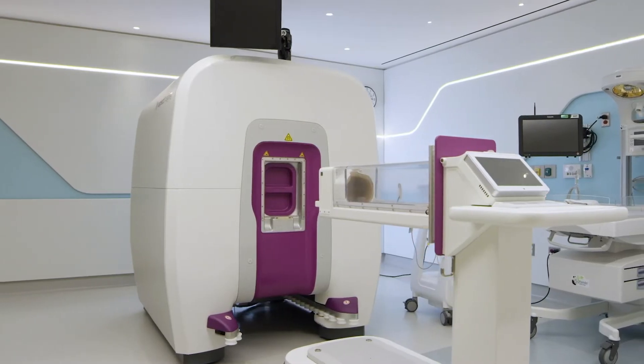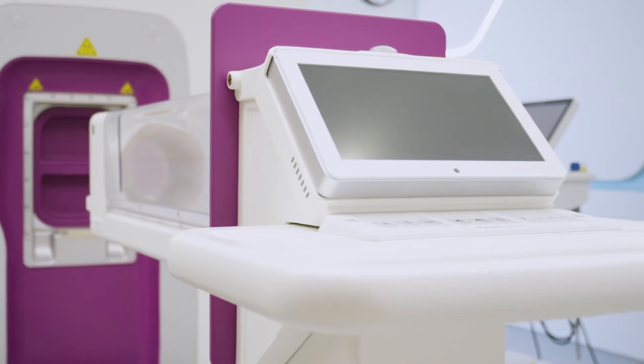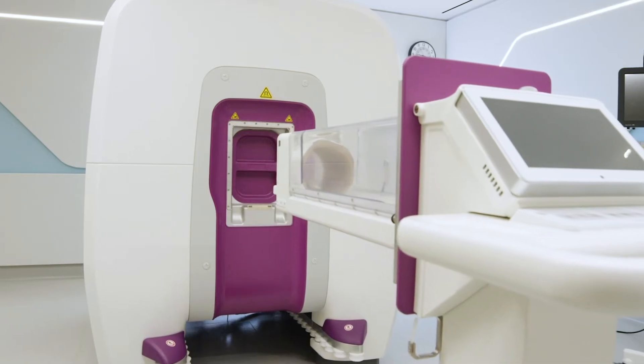We recently installed an MRI scanner that was specifically designed to image newborn babies. It was the first installation of its kind in the world. This scanner is going to inform us about how to treat every baby in the best way to maximize their potential for good brain growth and development for the rest of their lives.